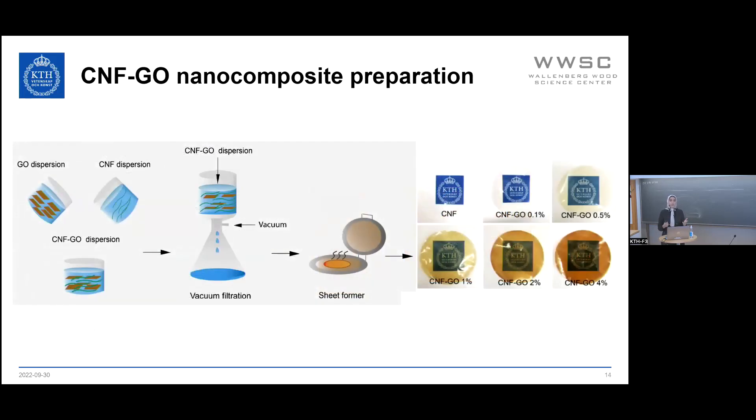The next step was to make the nanocomposites. Since graphene oxide makes a stable colloid in water, we used a water-based process — a simple mixing of cellulose nanofibrils, which in our case are TEMPO-oxidized CNF with a charge density of 1,600 microequivalents per gram, with a dispersion of graphene oxide. Using vacuum filtration and a sheet former, we made nanocomposites based on CNF and graphene oxide at different GO content. As you can see, they are transparent, and the more GO is added to the CNF, since it absorbs light, the transparency goes down a bit.